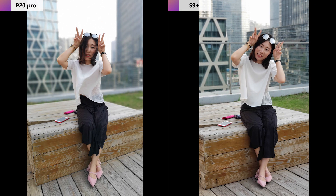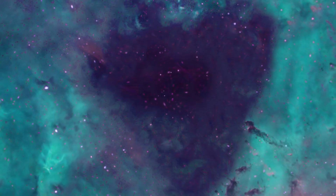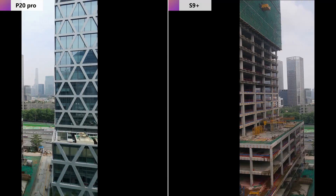Number three: rear camera portrait test. The P20 Pro produces strong background blur that looks like a professional SLR shot with a large aperture. On the other hand, the Samsung S9 Plus can only shoot using its two-times optical zoom telephoto lens, so the S9 Plus displays a narrower frame than the P20 Pro with the same scene. The background blurring is still quite natural, but the blurred fingers indicate that the background blurring algorithm of the S9 Plus is not very accurate, while the P20 Pro has no such problem.